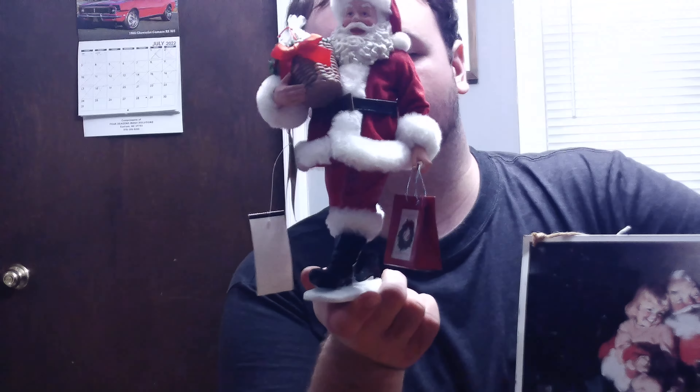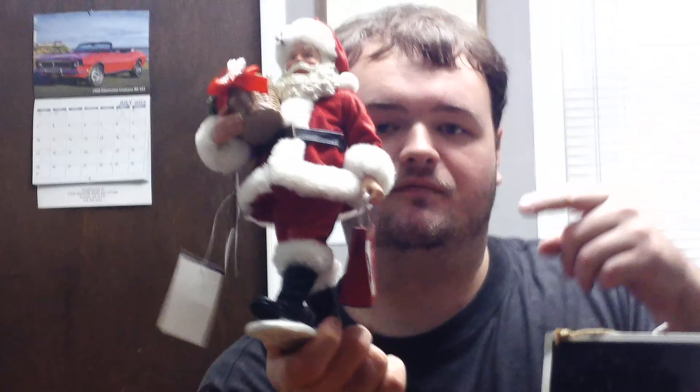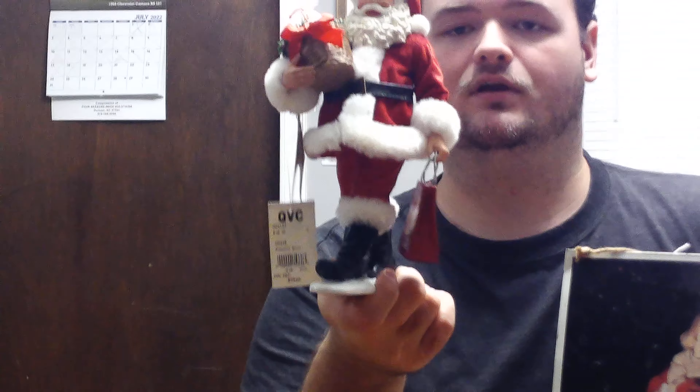I looked over and they had this in like a booth that was full of vintage Christmas stuff. This is a possible Dream Santa. I think I'm going to do a separate video on him because it says what it is on the bottom of the card — give you a full depth review on it. I just love the look of it, in a classic suit.